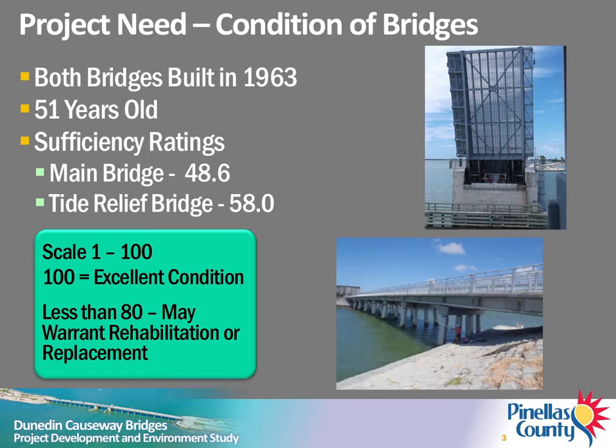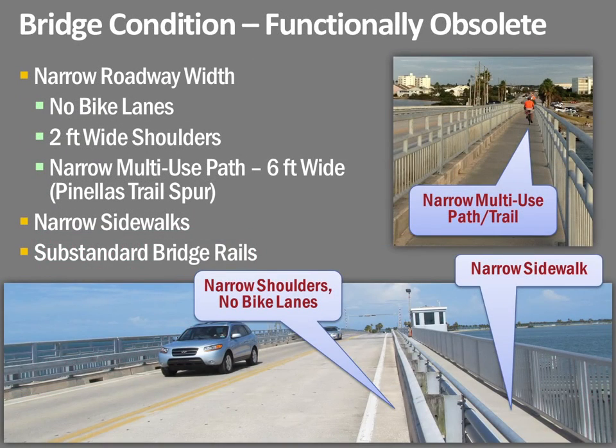This rating reflects the structural condition and operational characteristics of the bridge. A rating of 100 indicates excellent condition. Bridges with a rating less than 80 may warrant rehabilitation or replacement. Both bridges are considered functionally obsolete, primarily because of their narrow width. There are no bike lanes and only minimal shoulders on both bridges. The narrow 3.5-foot wide sidewalk does not meet standards established by the Americans with Disabilities Act. The sidewalk linking the Pinellas Trail Spur does not meet current standards for width of multi-use trails.